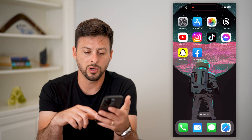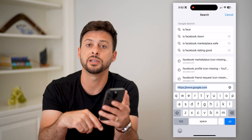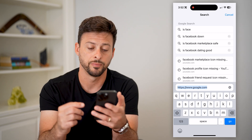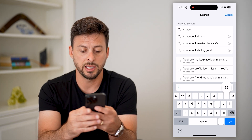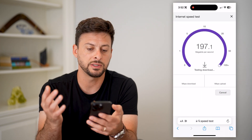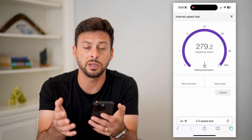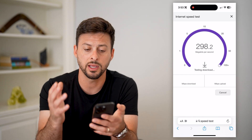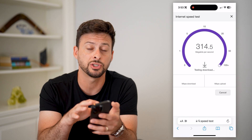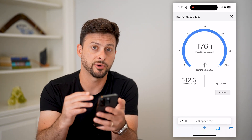So if this doesn't work, let's hop into a web browser and check your internet connection as well as the Facebook server. We're going to type in speed test here and hit run speed test. If you have a good and stable internet connection, that shouldn't be the reason why things are not loading. If you do have a poor internet connection, you might want to switch from Wi-Fi over to cell data, or vice versa.